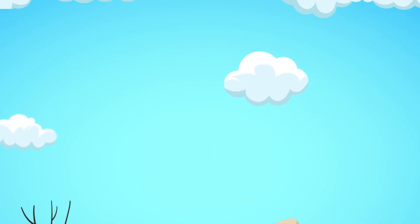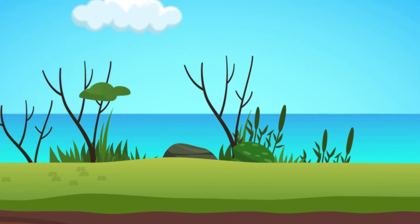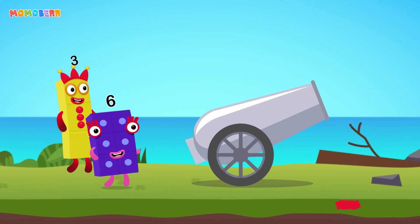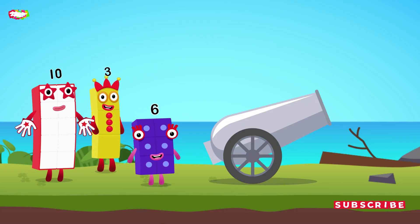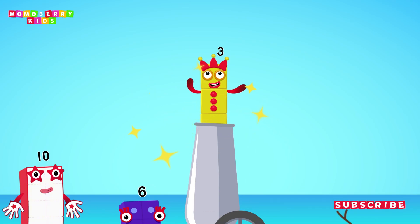Get ready! The number cannon challenge begins now! Pick the right number blocks and launch the cannon to save them. 6! 3! 10! Choose the right number we need! 3! Cracked it!